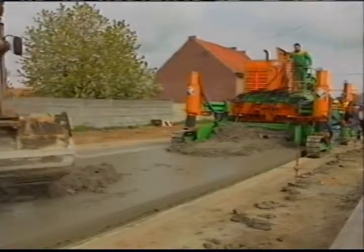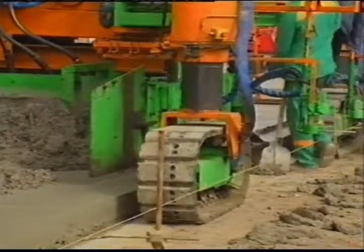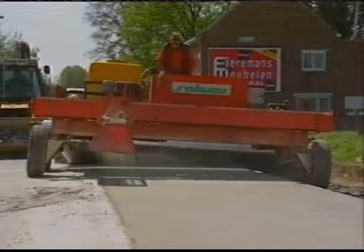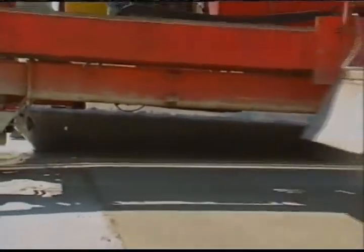On a test section 832 metres long, an upper layer in fine concrete C07 is cast wet on wet, a technique which was already applied in Austria in 1990. The surface treatment of the upper layer is carried out according to the washing out method, which was improved in Belgium.